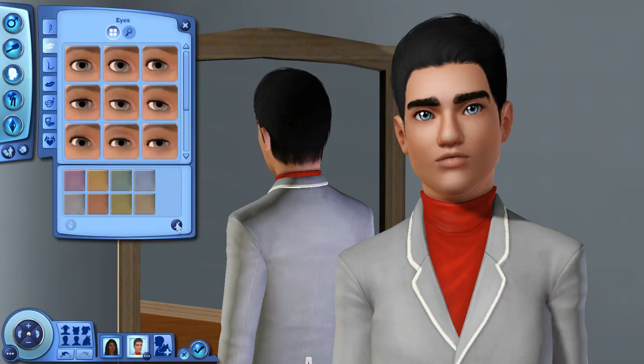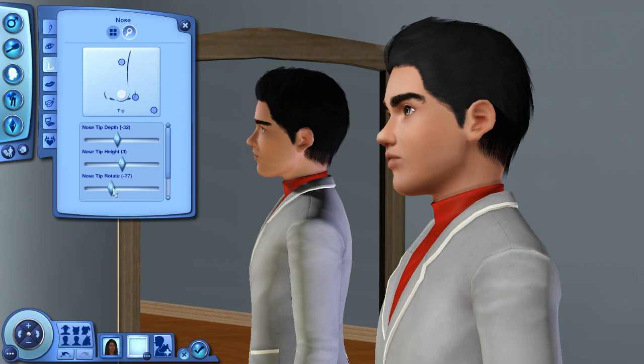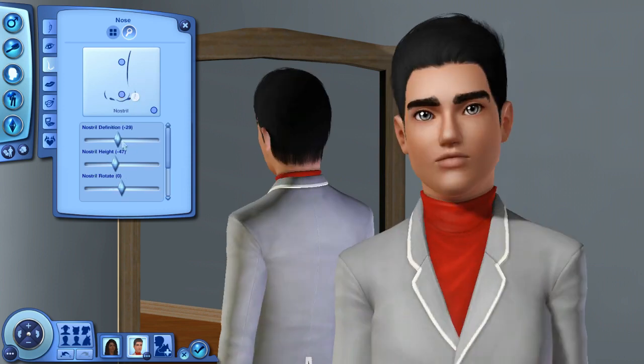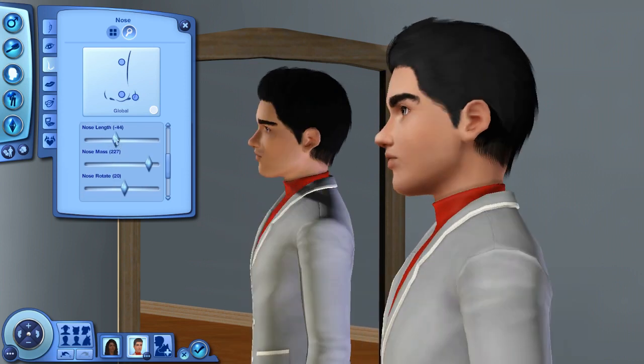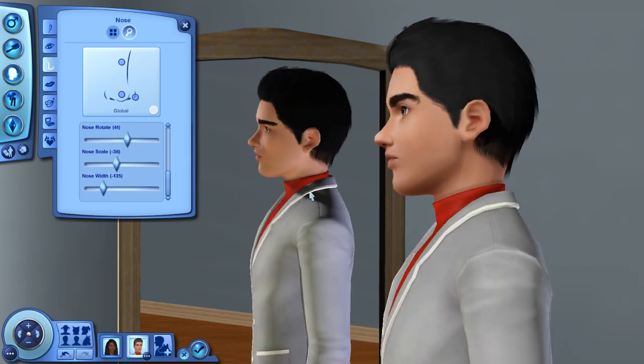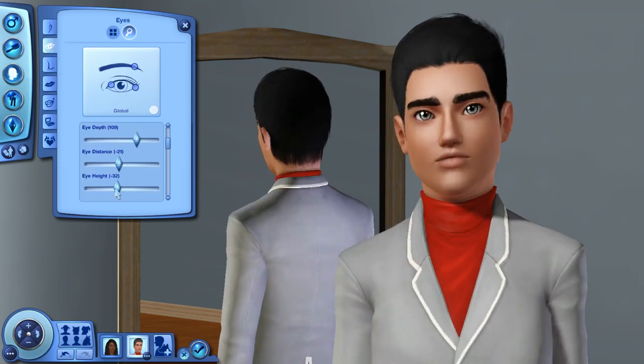Next we have Jasper, her husband, and he is a loner, socially awkward, vegetarian, avant-garde, and a hopeless romantic. So he's really different than Nia — they're actually almost like complete opposites. He doesn't really like having big parties and he's not really into partying it up and socializing so much. He's very much the opposite of his wife, but yet somehow they just work together perfectly.